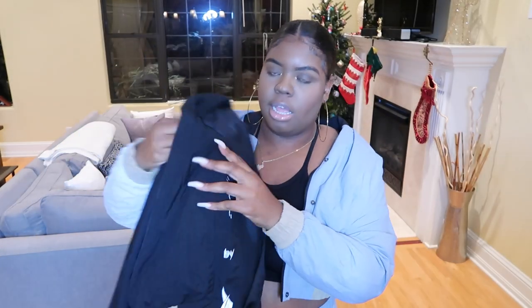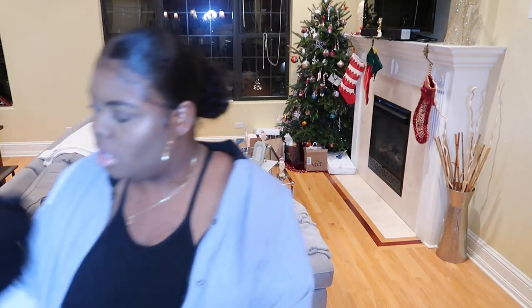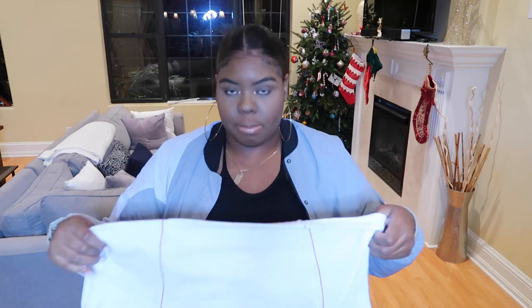I also have this set in black — let me show you. Here's the black version with the jacket — you can see all the detailing. I wore this black set last night, so I got it in both black and gray. The pants have the same detailing just in a different colorway. It was like 50 degrees outside last night and I wore this outfit, zipped the jacket up before I went to the club, and it was warm.